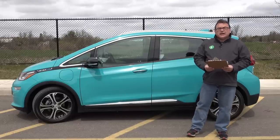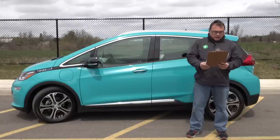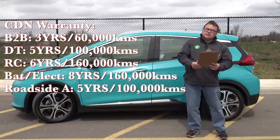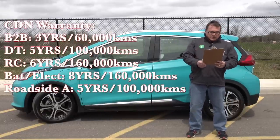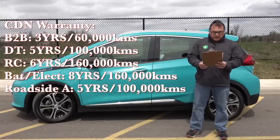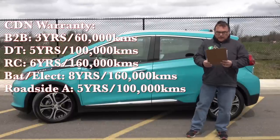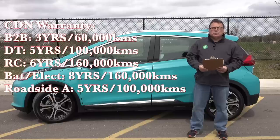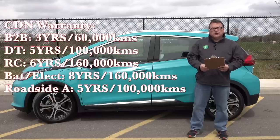Standard warranty here in Canada — check your country for specific details. Bumper to bumper is three years, 60,000 kilometers. Drivetrain is five years, 100,000 kilometers, with rust corrosion at six years, 160,000 kilometers. Battery and electric components are the standard eight years, 160,000 kilometers. All these vehicles also come with complimentary GM Canada roadside assistance for five years or 100,000 kilometers.